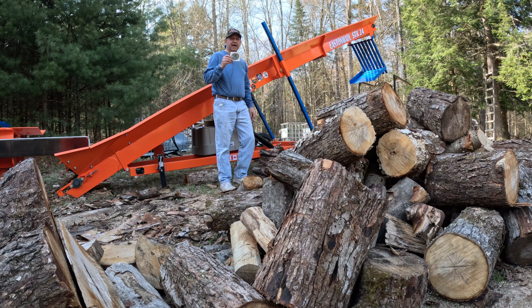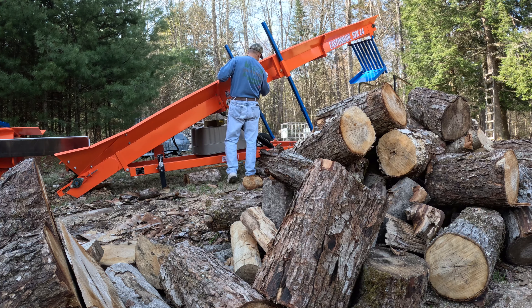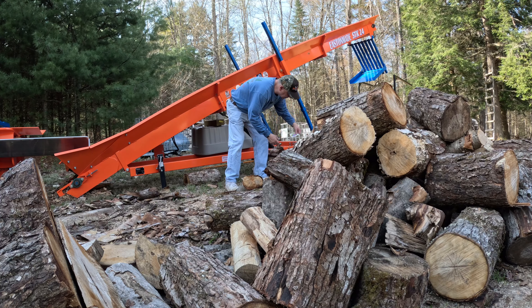We're going to put Brian Shotliff's sticker right here next to Outdoors in the 608 and WD30 Adventures. The next one I got is Twin City Firewood, and we'll put that one right next to Shotliff Family Firewood.